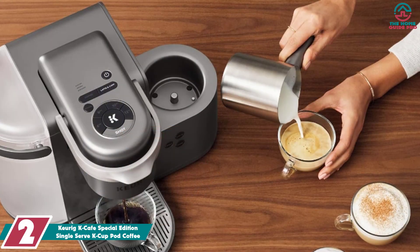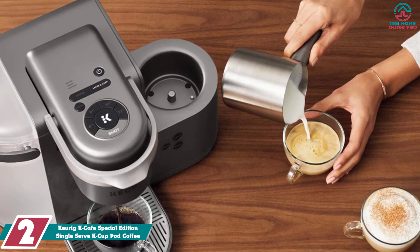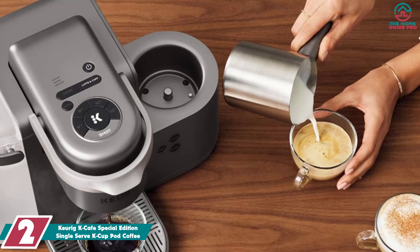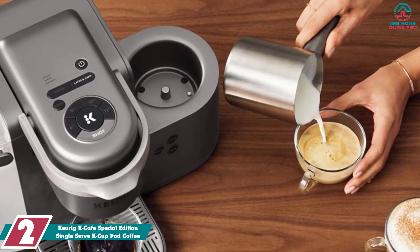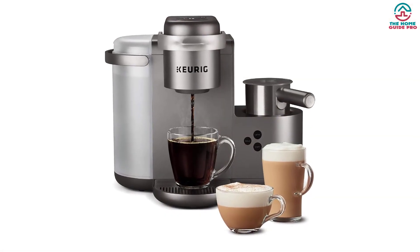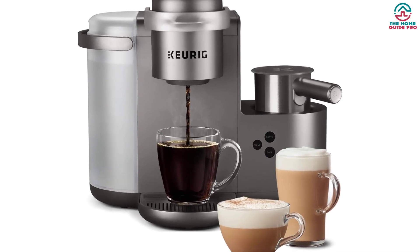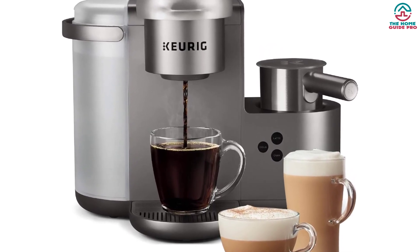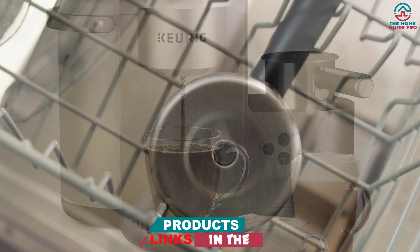At number 2, we have the Keurig K-Cafe Special Edition Single Serve K-Cup Pod Coffee Maker. The Keurig K-Cafe is the best way to enjoy hot, freshly brewed coffee anytime, anywhere. A simple yet stylish machine that makes the perfect cup of coffee at the touch of a button. The sleek design gives off an elegant and sophisticated look. With 4 different cup sizes, it's the perfect coffee maker for any size household.